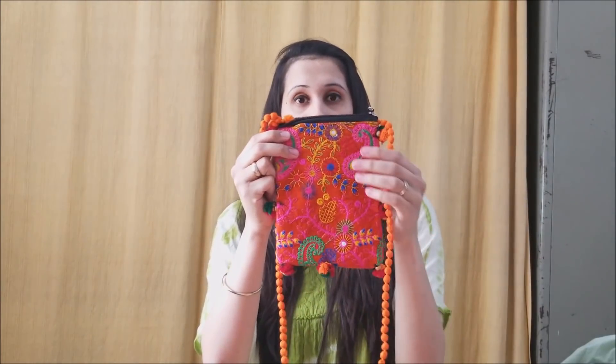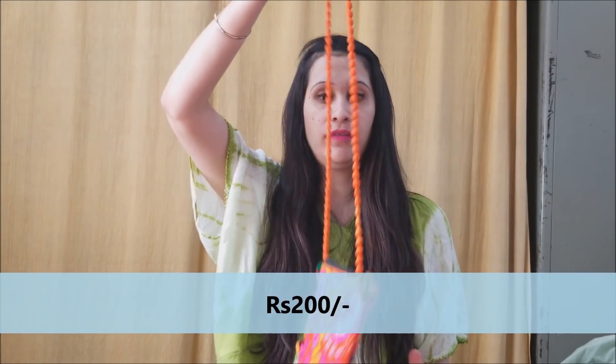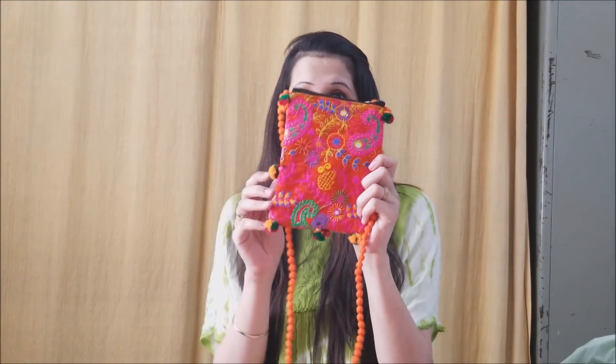When you go to the exhibition you end up picking things you didn't plan for — and that's what happened. My mom loved it, so she picked up this cute little pouch. It's made of Rajasthani embroidery work — a section I mentioned in my previous video. It's 200 rupees and has a big pocket inside. It looks really cute especially with Indian clothes, so this is what we picked up.